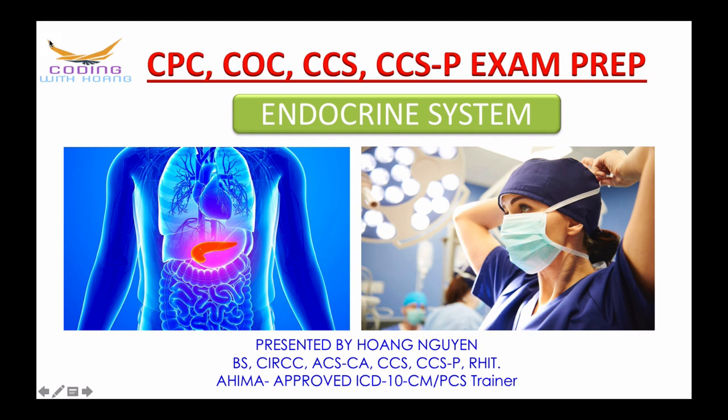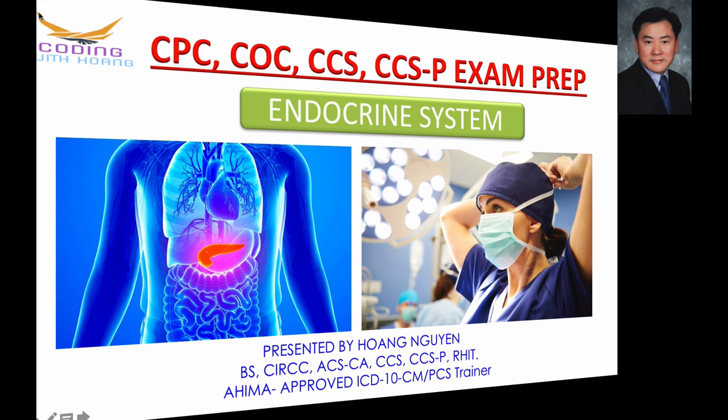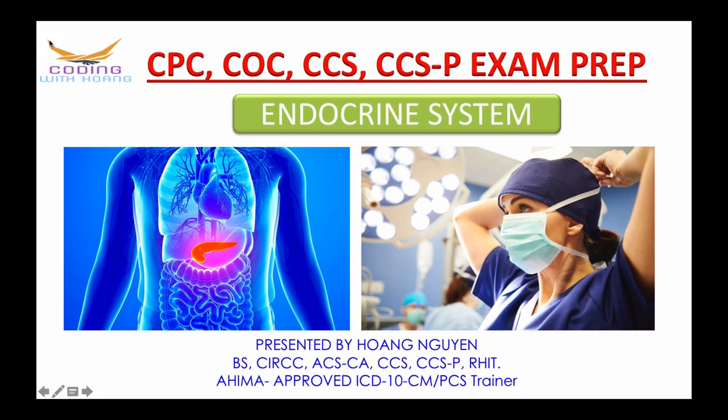Hi everyone, how are you today? Welcome back, and if you are new here, welcome to my channel where you can learn real world coding experience. This is Hong, the coding expert. If you want to pass any coding exam to start your coding career, or if you are already holding a coding credential working in the field and want to learn more in order to advance your coding profession, then you are in the right place.